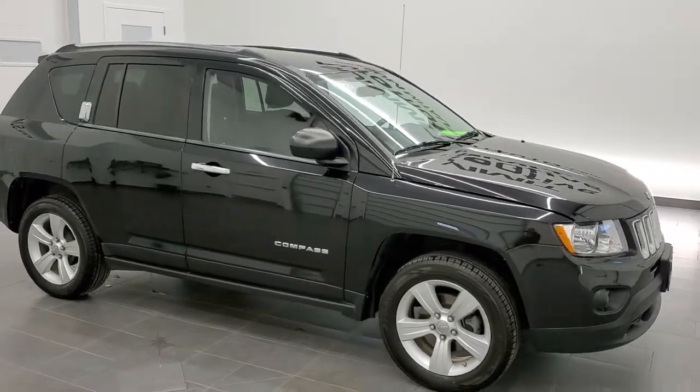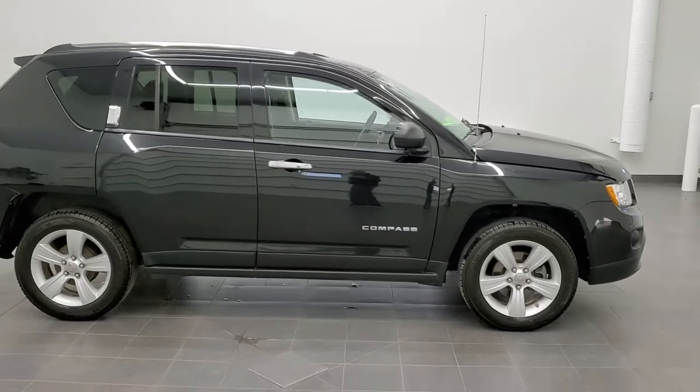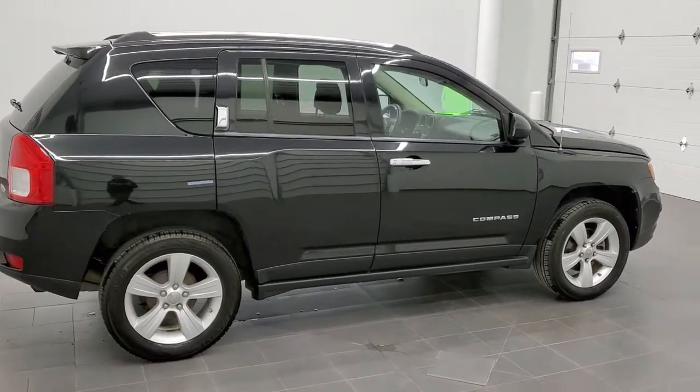This is stock number 11190A. We are here at Summit Automotive in Fond du Lac, Wisconsin, your new and used Jeep and Jeep Compass headquarters.